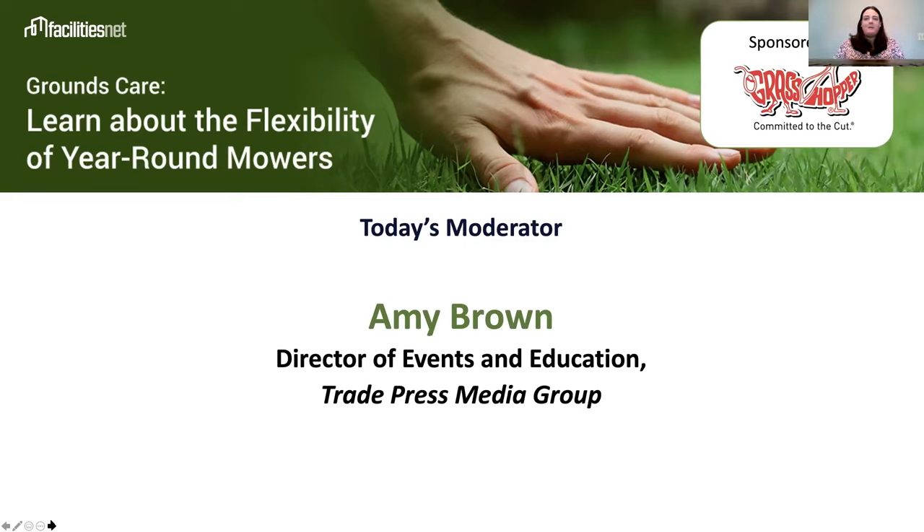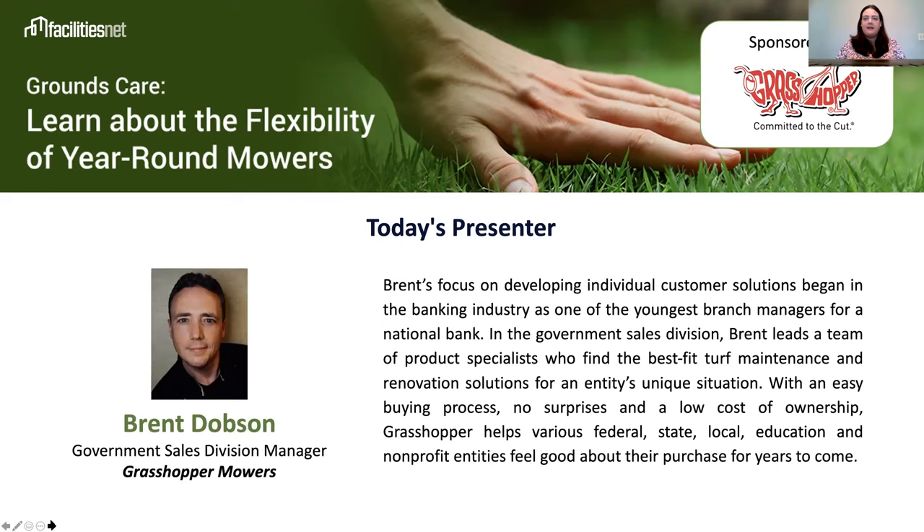Hello everyone, my name is Amy Brown and I'm the Director of Events and Education for Facilities Net. Thank you for joining us for today's webcast, Grounds Care: learning about the flexibility of year-round mowers. Our speaker today is Brent Dobson, Government Sales Division Manager for Grasshopper Mowers.